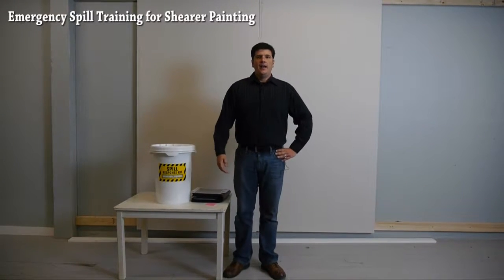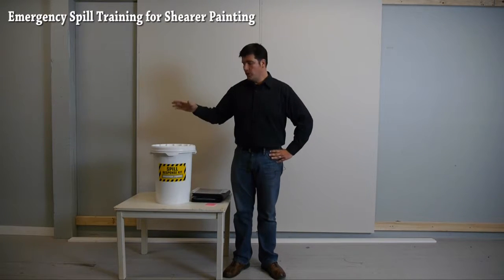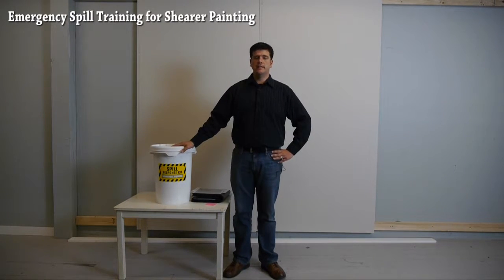Hi, I'm John. I'm here to talk about proper use of spill kits in the Seattle City limits.